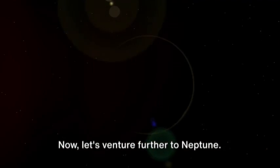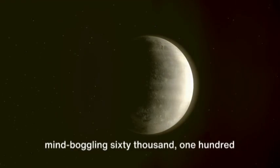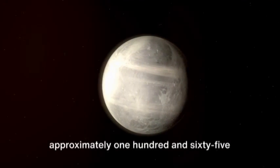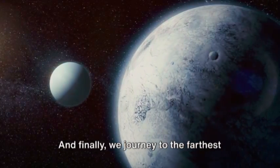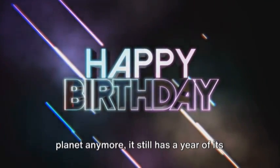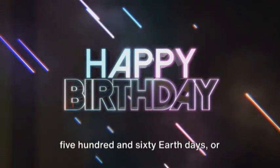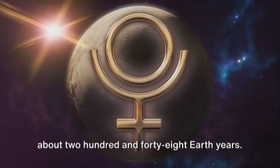Now let's venture further to Neptune. Here, a year stretches out to a mind-boggling 60,190 Earth days, which equates to approximately 165 Earth years. And finally, we journey to the farthest known planet in our solar system, Pluto. Though not officially classified as a planet anymore, it still has a year of its own, lasting a staggering 90,560 Earth days, or about 248 Earth years.